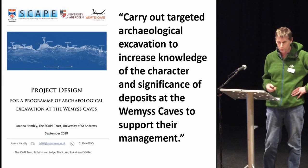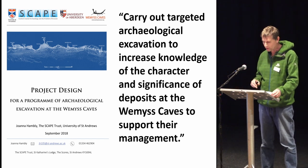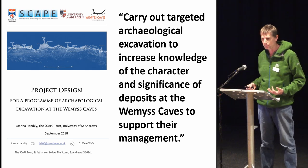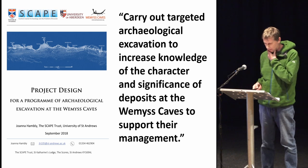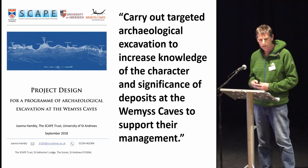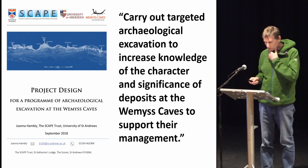When drawing up the project plan, the idea of combining learning more about the site was crucial — we weren't just learning more to know more, it was about informing the management of it: what can we do to better protect it and raise awareness? That really formed the project design, which was put together with SCAPE. Joanne Hamley from SCAPE, who also sits on our management committee, developed this project design.